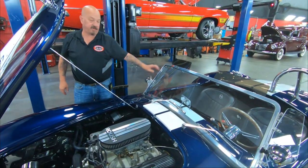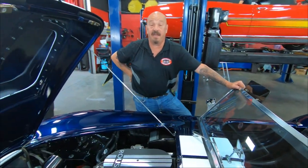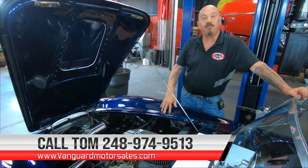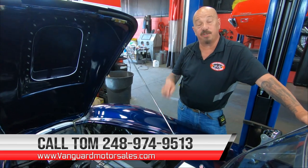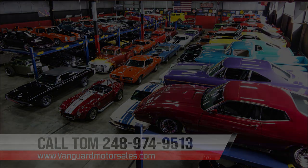Guys, she's a Backdraft. She's got Roush power under the hood and a six-speed in her. Give us a call at 248-974-9513 and let Vanguard Motor Sales park this dream in your driveway.